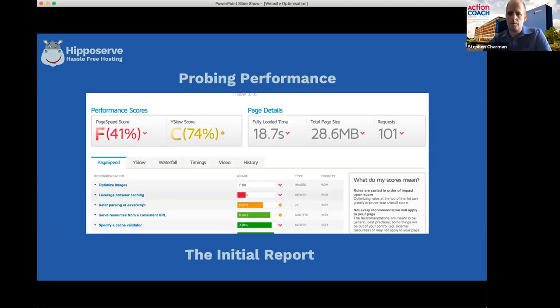When I ran this client's website, the page speed score was F - the lowest - at 41. The YSlow score is trickier and harder to change as it's more technical, but the page speed score is the important one. The total page size was 28.6 megabytes - quite high. In the old days of floppy disks that were one megabyte each, that's 20 of those. With broadband it might not be that bad.